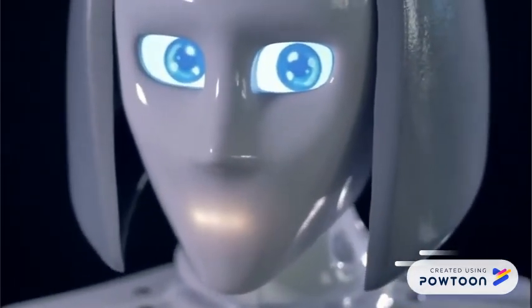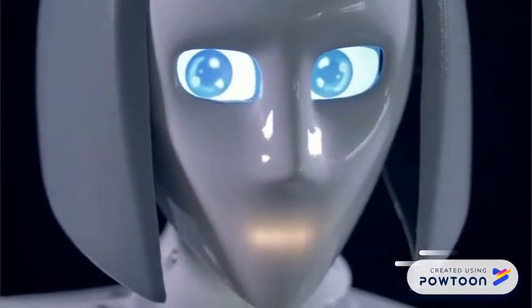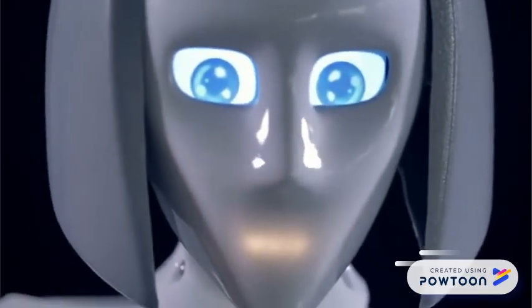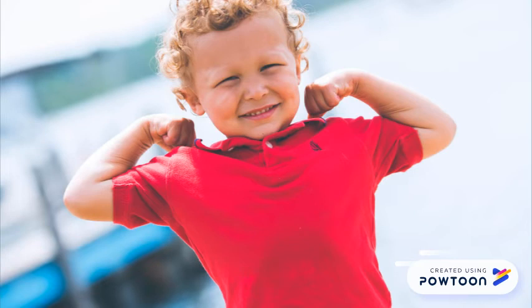Introducing Apollo, the Household Helper Bot. Ever wish you had a tradie around the house to help out with jobs you can't do yourself? Or how about help with cooking for those single dads working long hours?